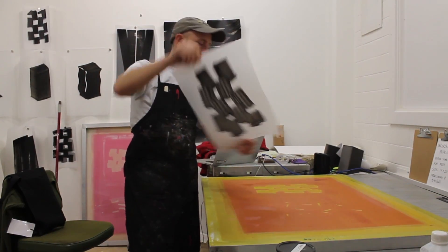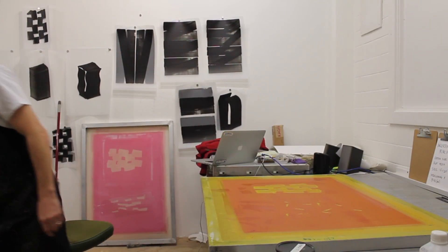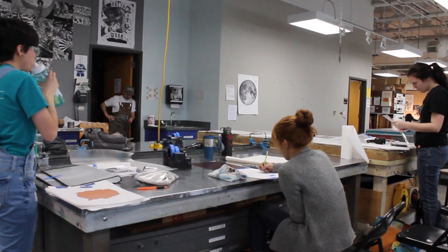I decided that Christmas break I was going to do all these screen prints and see what happened. I didn't anticipate that I'd never go back, but that's in fact what happened — and it would not have happened if I had not been teaching screen printing for seven or eight years before that.